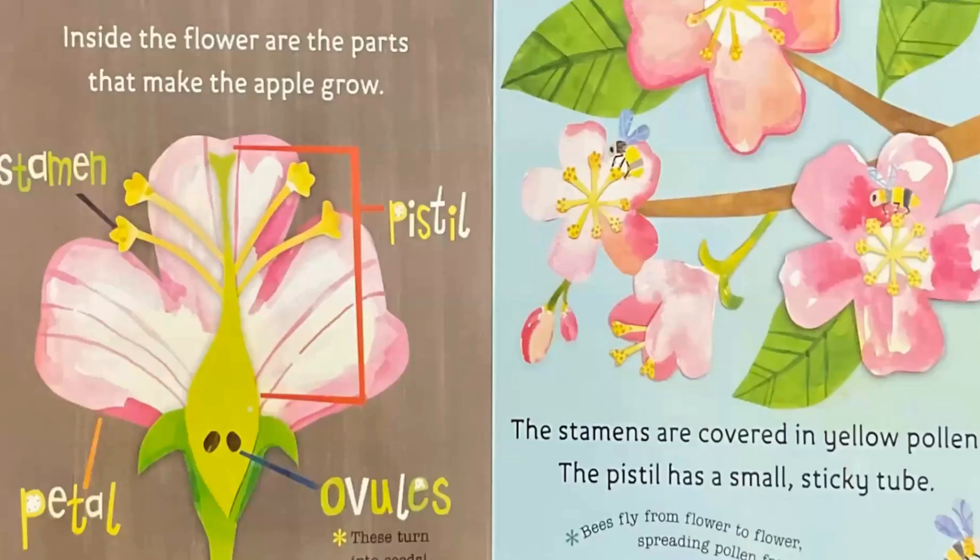Inside the flower are the parts that make the apple grow: the stamen, the petal, the pistil, and the ovules. These turn into seeds.